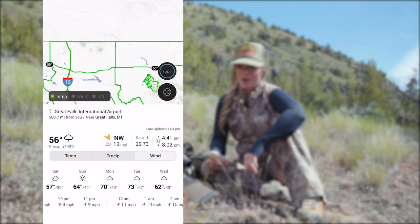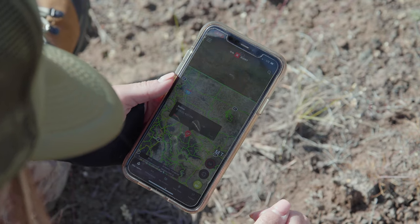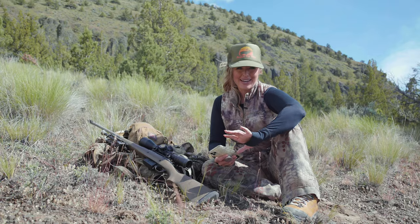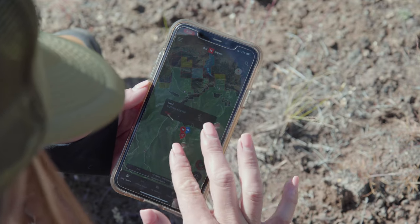It will even show you detailed weather information. One of my favorite features of the Hunt app is the ability to share waypoints with your friends and family. And just in case you have a falling out with your hunting buddy, don't worry, OnX Hunt has your back. You can actually remove the share option from their app even after you've given it to them.